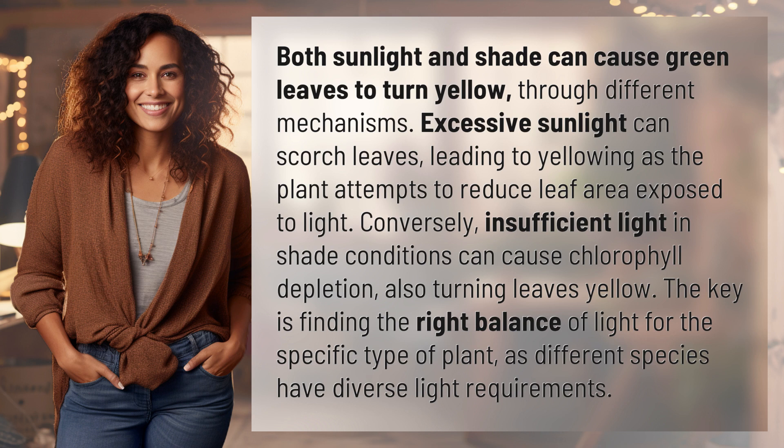The key is finding the right balance of light for the specific type of plant, as different species have diverse light requirements.